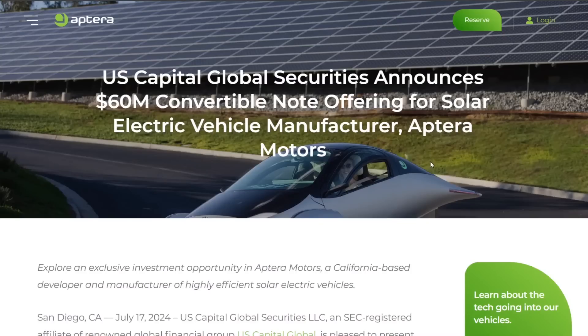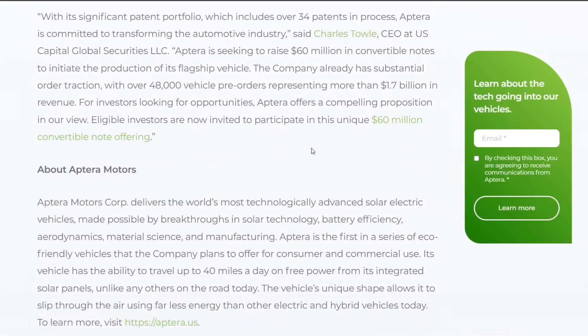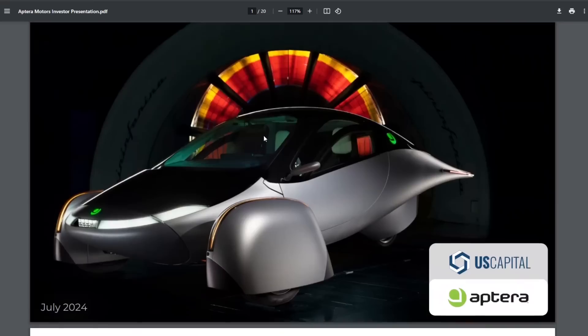Hello everyone, it's Steve with Aptera Owners Club. Today Aptera released a press release about the US Capital Global Securities offering. It looks like what they're doing is a convertible note. We'll get into what that means in another video, but the interesting thing about this announcement is when you click the button it sends you to the US Capital Global Securities website where you can download the Aptera Motors investment presentation and the Aptera Motors executive summary. I've downloaded and looked into this for you.